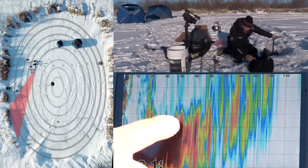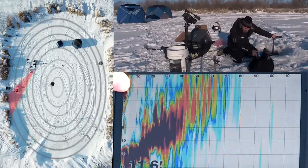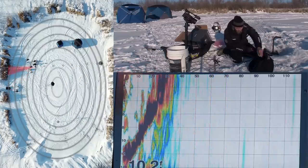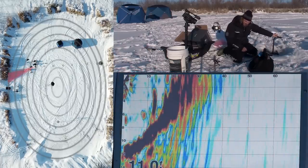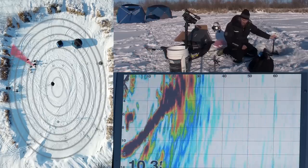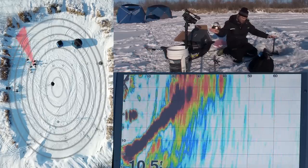Now I'm pointed kind of closer into shore. You can see the weed line is much closer to me, and here I'm pointed straight into the shore. I can get a closer look — I'm only 20 feet away to hit the weed line basically straight into shore. I'm just going to keep turning it and eventually that weed line will get further away as I start to pan over this way.